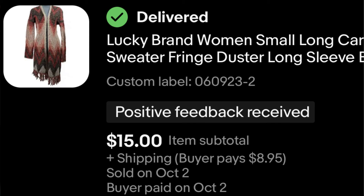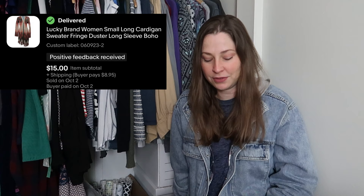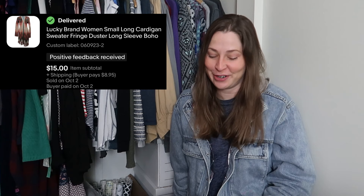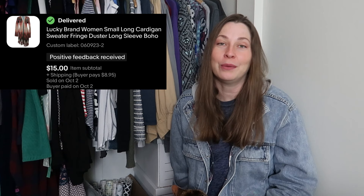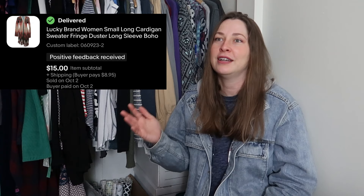This is a Lucky Brand sweater — also one of the items I picked up for the collaboration with Melissa and Victoria — and it sold for $15. I did really well on that shopping trip. I'd like to thank Victoria and Melissa again for collaborating with me. You got me thrifting again as I've been working hard on this death pile, and it helped breathe quite a bit of life back into my store.